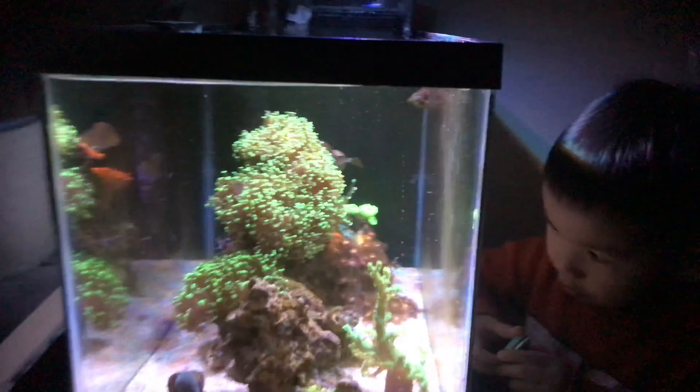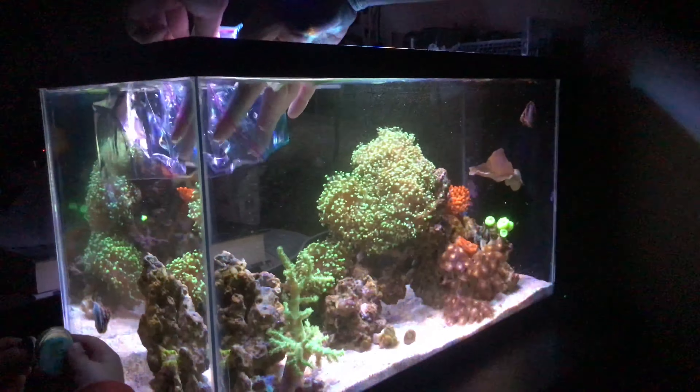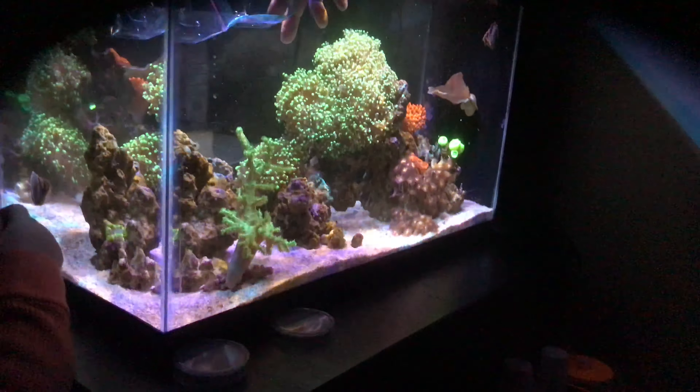I'm going to get my fish. I'm going to get it. You don't get it. It's okay.